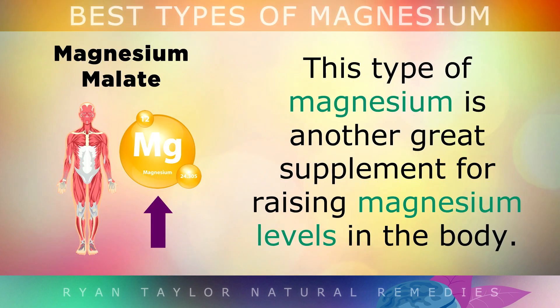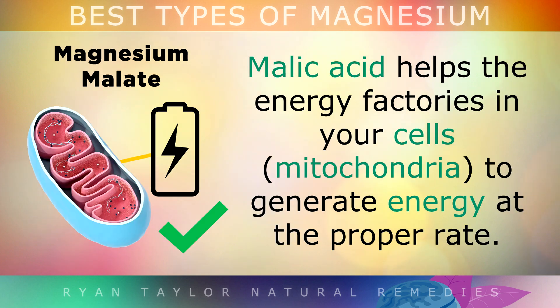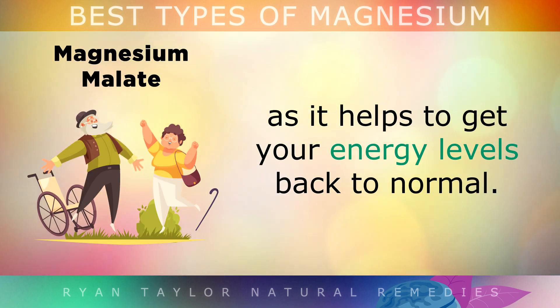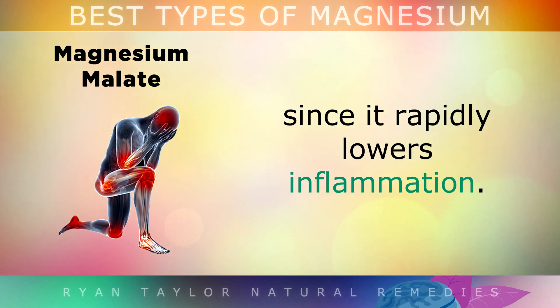Magnesium Malate is another great supplement for raising overall magnesium levels in the body. It is bound to a natural substance called malic acid, which is often found in fruits. Malic acid and magnesium help the energy factories in your cells generate energy at the proper rate. This is why it's often used to overcome chronic fatigue syndrome and excessive tiredness. It's also highly recommended for those with fibromyalgia and to reduce chronic pain, since it rapidly lowers inflammation.